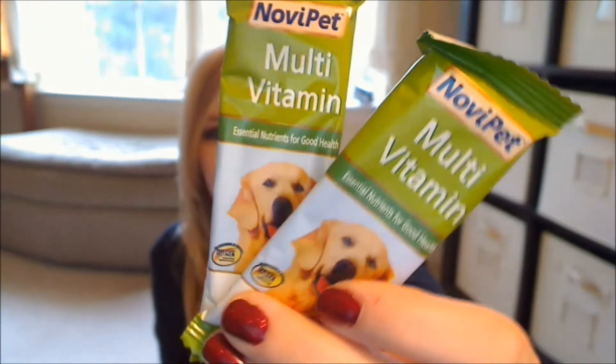Next up are two things from Novi Pet. This is their multivitamin — it says essential nutrients for good health, and there are two soft chews in each of these packages. The packs look like that.